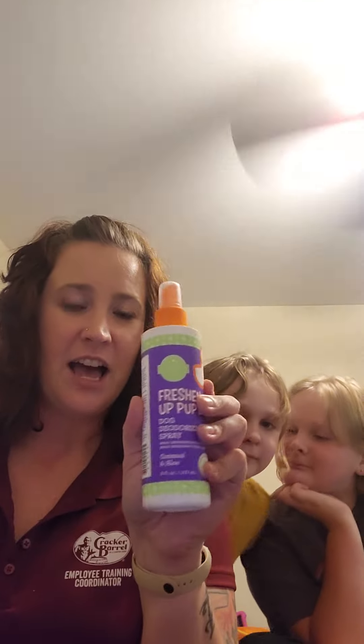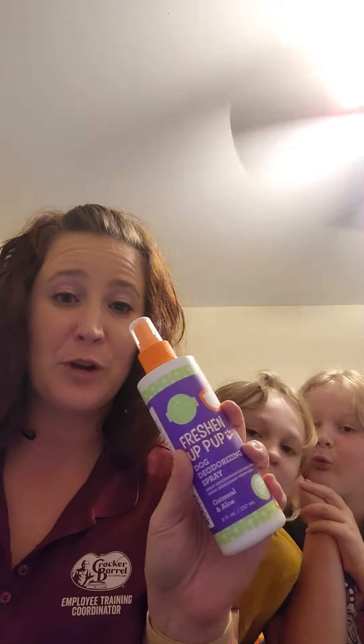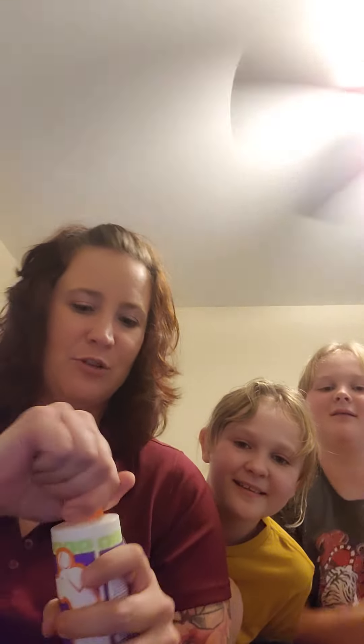I wanted to get as much stuff as I possibly could for a really great price. So the first thing I got is the Freshen Up dog deodorizing spray.